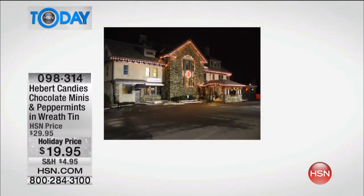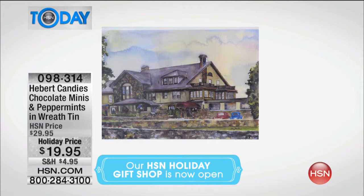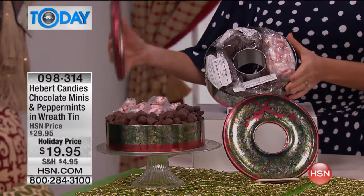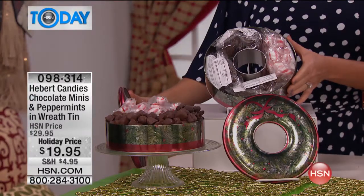They're still made on Route 20 in that Hebert's Candy Mansion — isn't that something? So many of you are like, 'Oh my gosh, I went there when I was a child!' This is a New England staple, an icon, and a little piece of American history. You're getting the most wonderful confections, handmade in small batches the way they're supposed to be, under $20, plus the collectible wreath tin — I've never seen a wreath tin like this before.